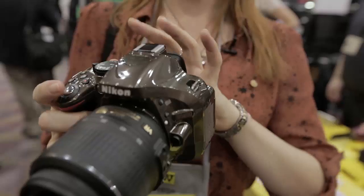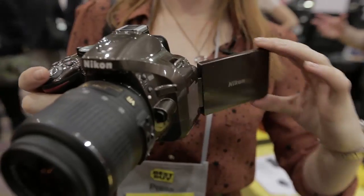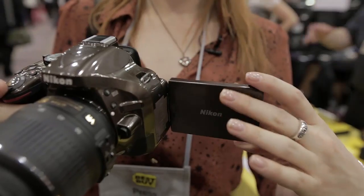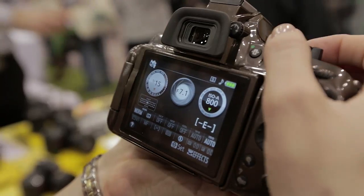It can shoot at five frames per second, and aside from that it's quite similar to the 5100. It has a flip-out screen and the way you work through the options is very similar — it's the same setup, so it's quite easy to use.